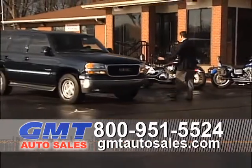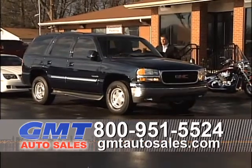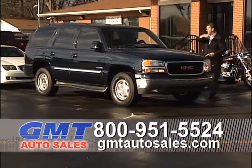Here's another new arrival — a 2004 GMC Yukon, four-wheel drive, with third-row seating, leather interior, heated seats, low miles, at $13,995.